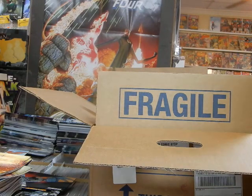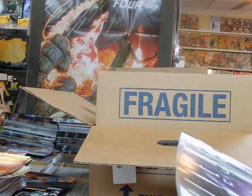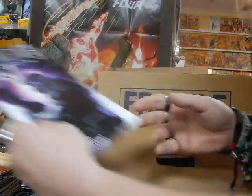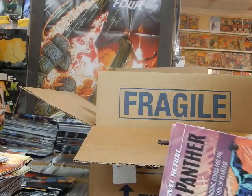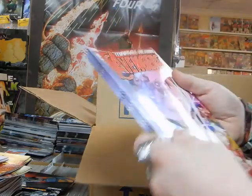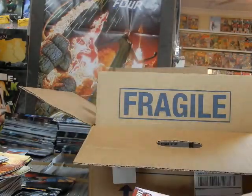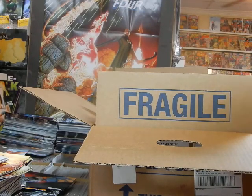We've got Aliens: Rescue issue one, Cover B. We've got Marvel Action Avengers from IDW — Marvel has farmed out some of their characters, and unfortunately these books are not selling nearly as well as I'd like.